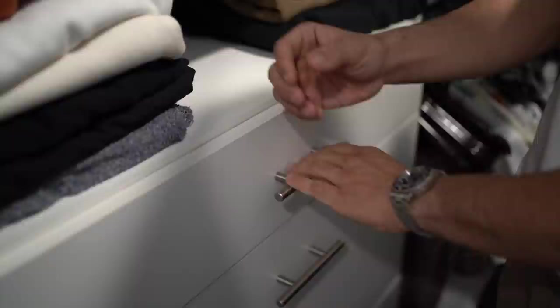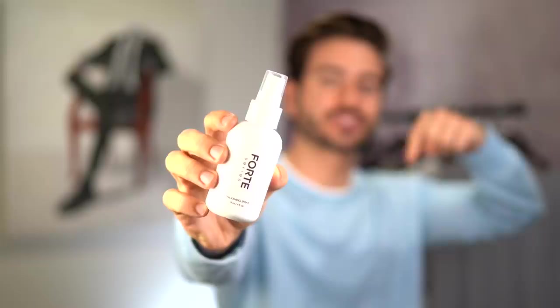Don't forget to check out the Forte Series Thickening Spray — our brand new product listed in the description below. It's going to add thickness, hold, volume, and body to your hair. If you enjoyed this video, hit that subscribe button below and join the family. Thank you so much for watching and I'll see you again very, very soon. Peace.